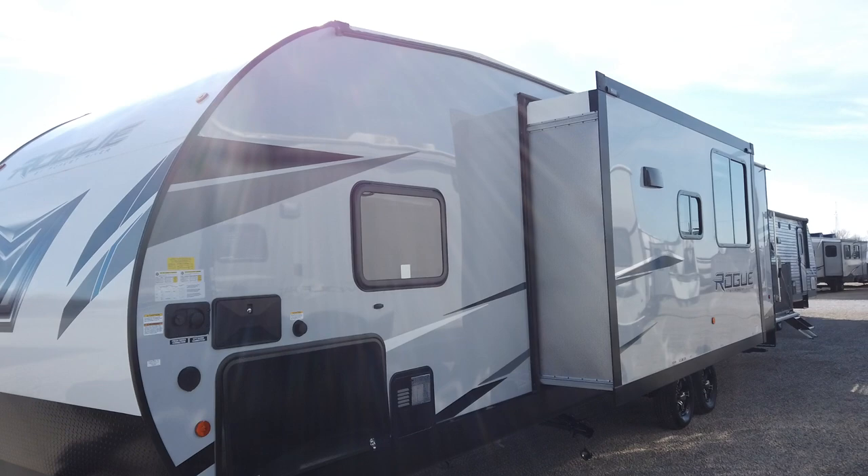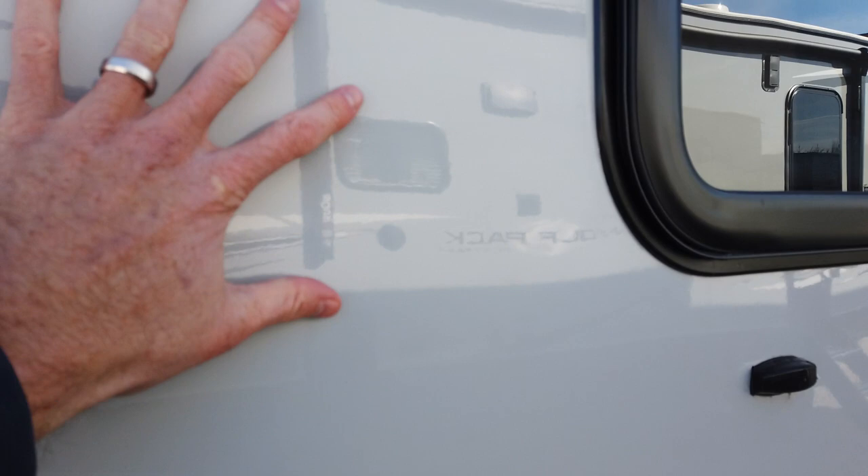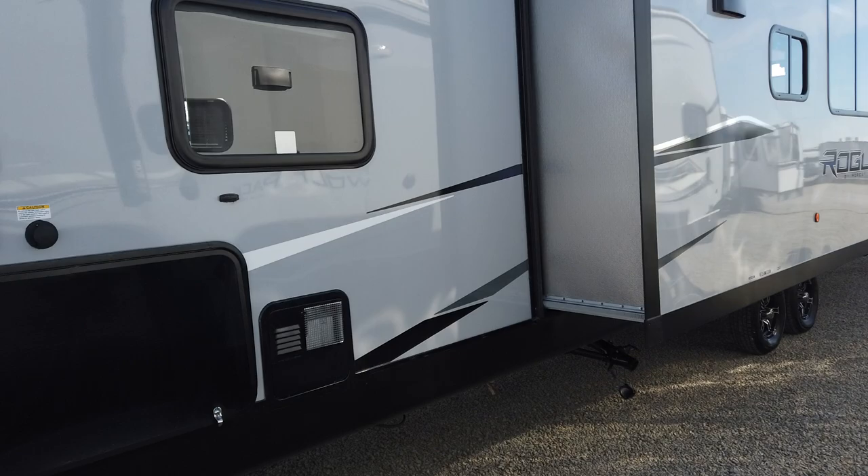It does have the fiberglass exterior gel coat option. That's an option on all Forest River Vengeance Rogue trailers, and it's a nice feature. I think it costs like $1,500 or so, and what's great about it is it really looks good. It's going to be so much easier to keep clean due to that gel coat finish on the fiberglass.